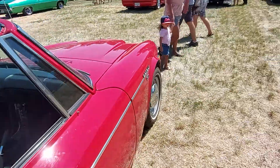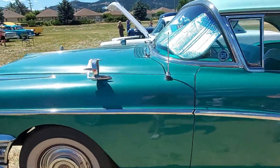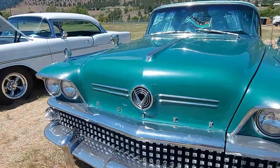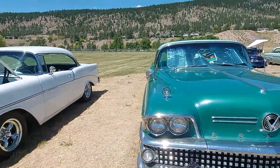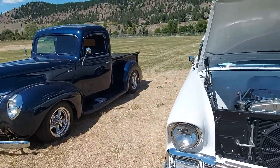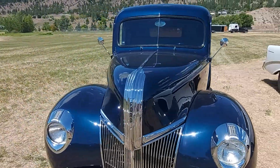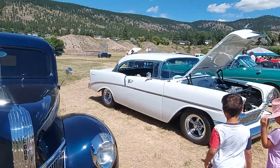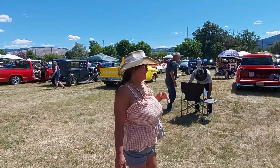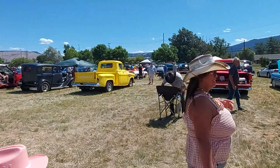Wow, look at this green one — it's for sale! Wow, it's a Buick. And another Chevy. There's a Ford pickup — wow, look at that yellow pickup behind you, man. Yellow Chevy pickup. This is a really good show, lots of good cars.